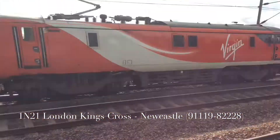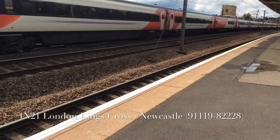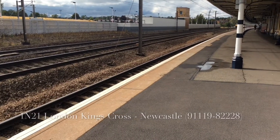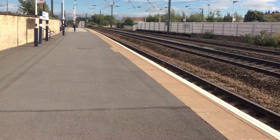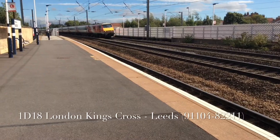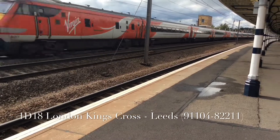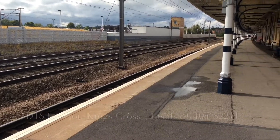19! 1:21 from London Kings Cross to Newcastle Central. 104! 1 go to 18 from London Kings Cross to Leeds.